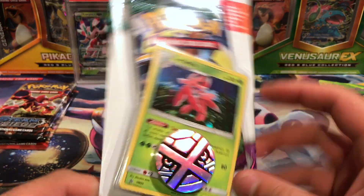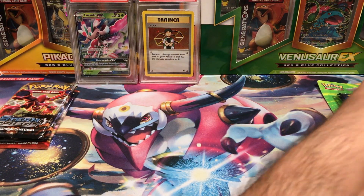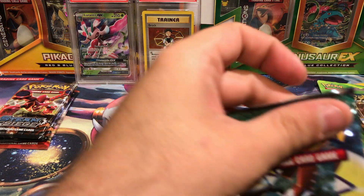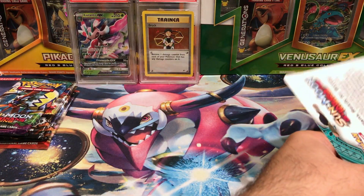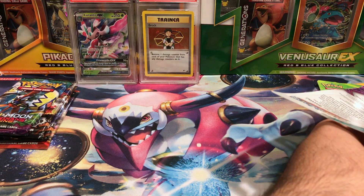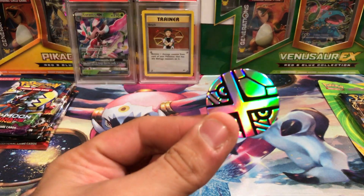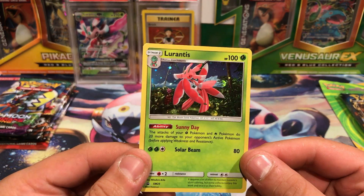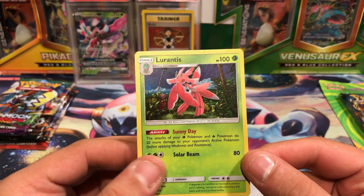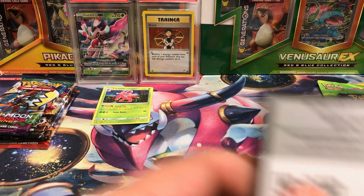The Lerantis blister — I was very happy to find one of these. This has a pack of Guardians Rising with it. It's got the Metagross coin here. I have like ten of these, possibly more. That's an awesome card, I've been playing with it a lot and enjoyed it a lot.